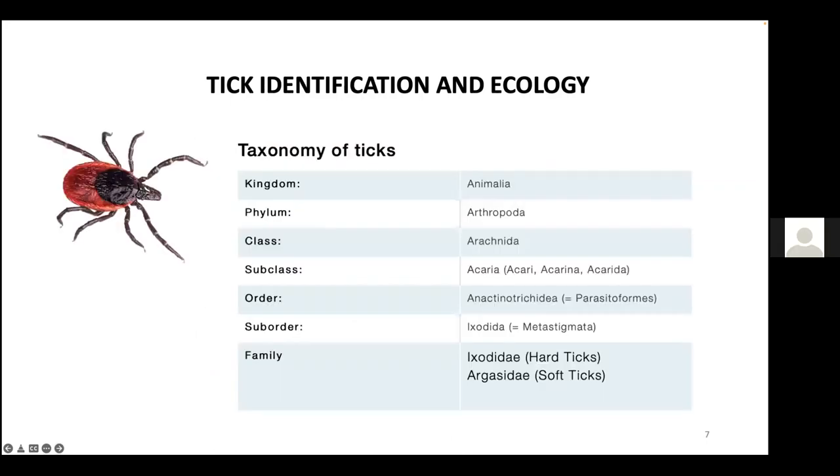Ticks are non-insects. They are members of the same phylum — Arthropoda — as insects, but they belong to a different class. The subphylum Chelicerata includes the class Arachnida, and the subclass Acari — also called Acarina or Acarida — includes ticks. A characteristic of Acarines is the extreme fusion of body segments into one piece, in contrast to the three body segments — head, thorax, and abdomen — seen in insects like ants.